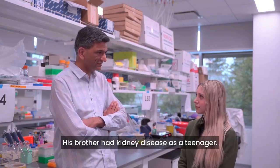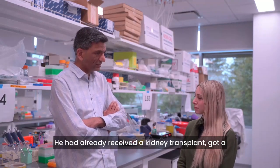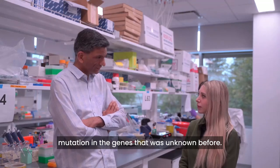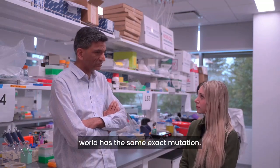His brother had kidney disease as a teenager and had already received a kidney transplant. We got a blood sample at that time and discovered a mutation in the genes that was unknown before. It turns out no other family in the world has the same exact mutation.